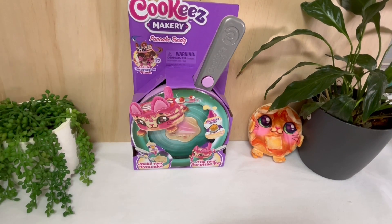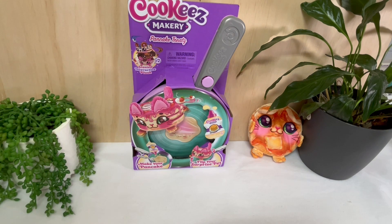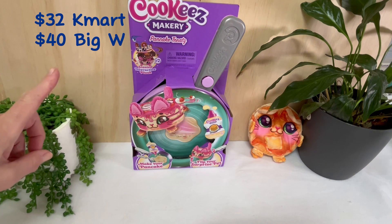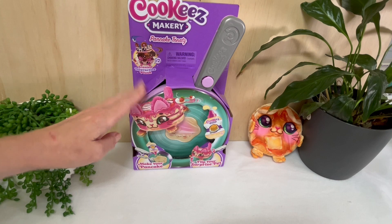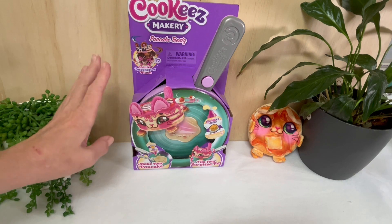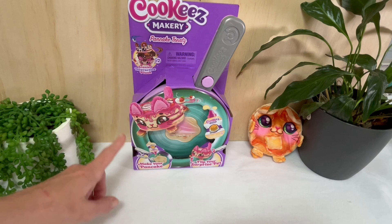Hi everyone, welcome back to True Blue Toy Review where we are reviewing stuff the Aussie way. I'm Saffy and I'm Lily. Today we have something super cool — we have the Cookies Makery Pancake Treat. We discovered this in the local toy store, and I will put the price up on screen. This one actually came from Target, but you can get it from all major toy stores.